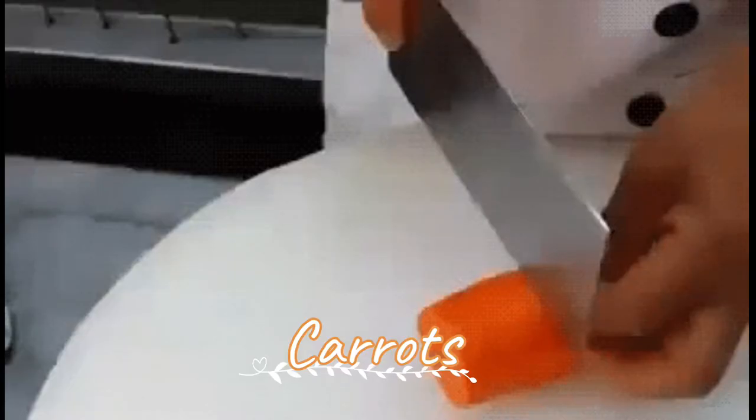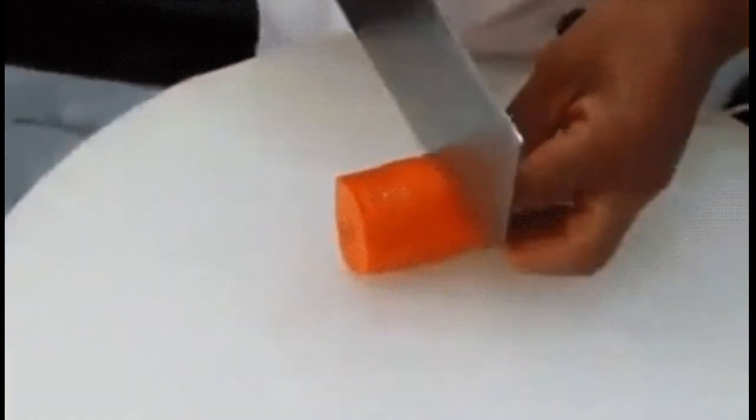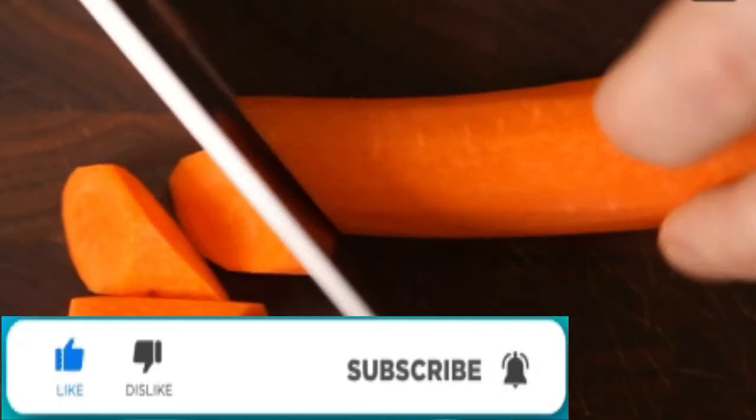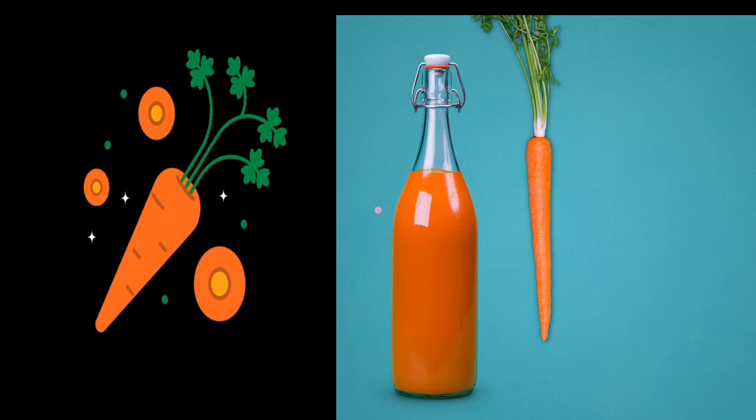Carrots: Another amazing food to increase platelets in the blood is carrots. Carrots and even beetroots are loaded with iron and essential nutrients. Munch and snack on a bowl of carrots instead of something unhealthy.